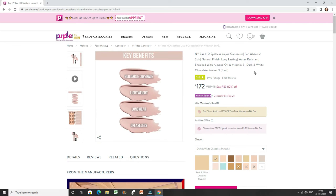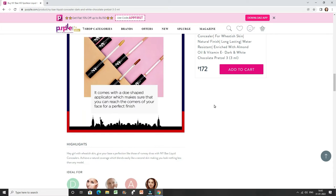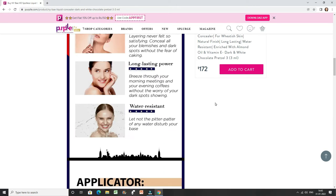Peanut butter pretzel matches me really beautifully. In the demo I'm showing how to use it without any foundation — I just applied this directly. I have pimples and acne, and it pretty much covered everything up. I really like the coverage. It also contains almond oil and vitamin E, and I find it very long-lasting. Even on oily skin it won't get greasy — it gives a matte finish. You can easily skip foundation and just do spot correction for a flawless finish.